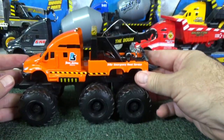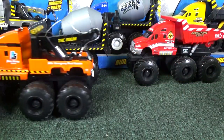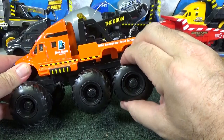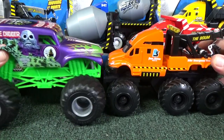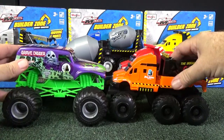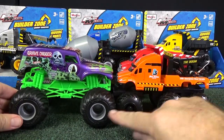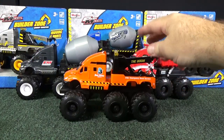No batteries required — it has one of those motors inside that allow it to keep rolling. Triple axle, nice big tires and they're soft and rubbery. If you're curious about the size and maybe you have some Monster Jam big trucks, they're about the same height and actually about the same size. Now they have smaller wheels, but the Monster Jam trucks only have two axles — this one has triple axles.